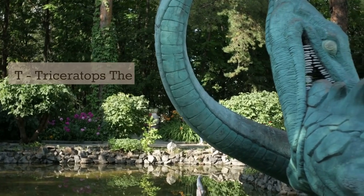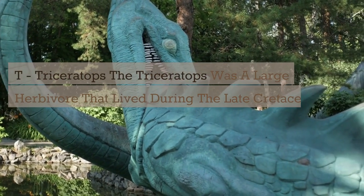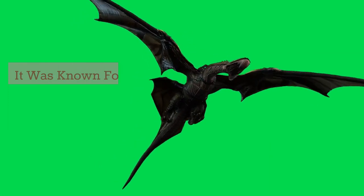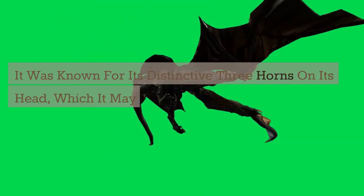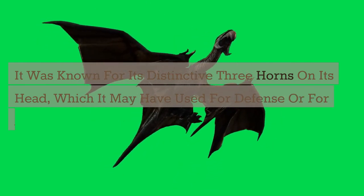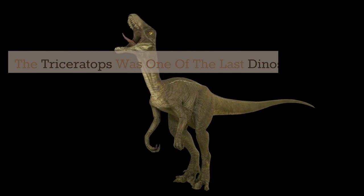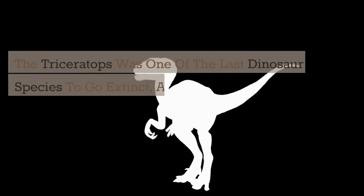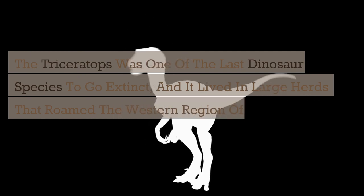T. Triceratops. The Triceratops was a large herbivore that lived during the late Cretaceous period. It was known for its distinctive three horns on its head, which it may have used for defense or for attracting mates. The Triceratops was one of the last dinosaur species to go extinct, and it lived in large herds that roamed the western region of North America.